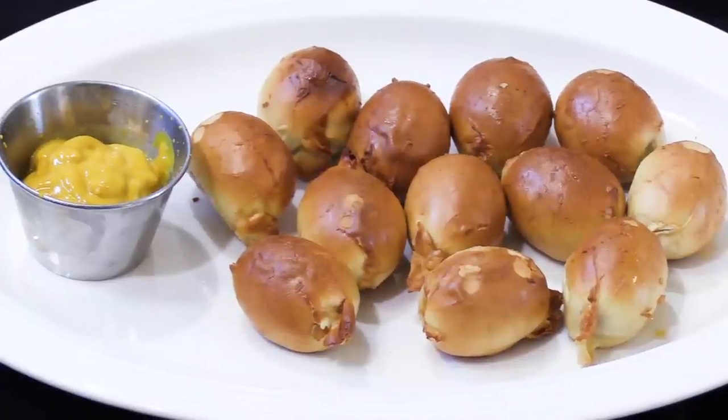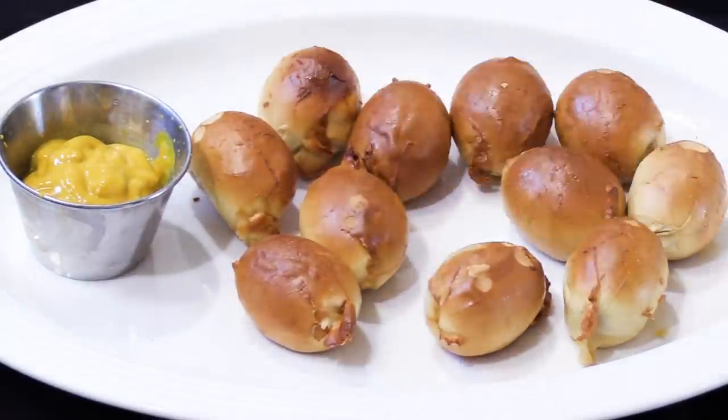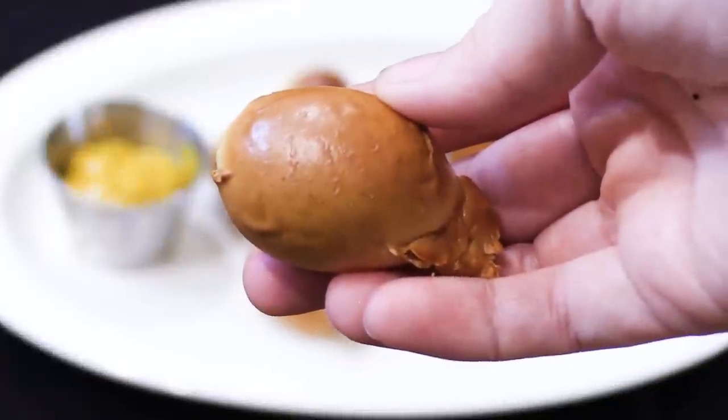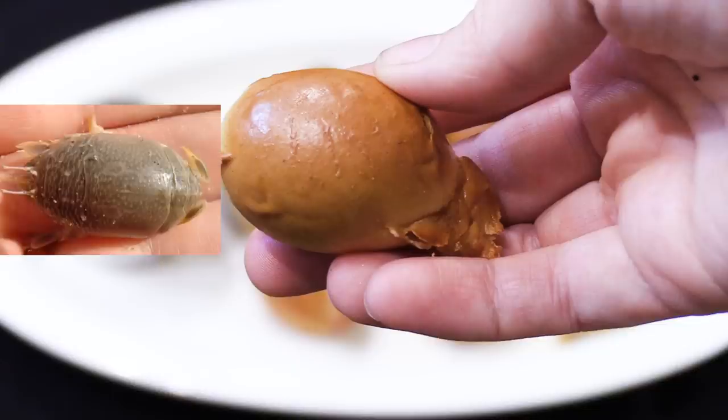Of course you can't have pretzels without mustard, but we tried one first by itself. When I first poured these out of the bag, they reminded me of something but I couldn't put my finger on it — until just now. I grew up on the coast of North Carolina and we used to use sand fleas a lot for bait, and these pretzel poppers reminded me of sand fleas. Can't you see the resemblance? I thought that was pretty funny, but it's not going to be funny if they taste like sand fleas.